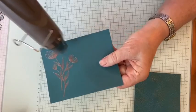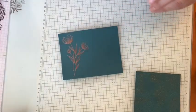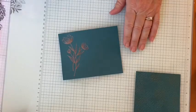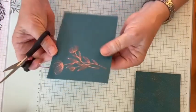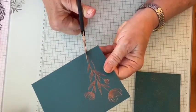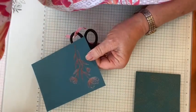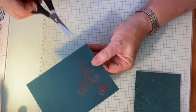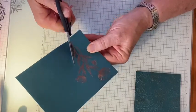That's it for the embossing. The one foible with this bundle is there's no die that cuts this image out, so fussy cutting to the rescue. I'm going to turn on another light to get slightly better light. I know a lot of you don't like to fussy cut, but really on this one it's not that hard.